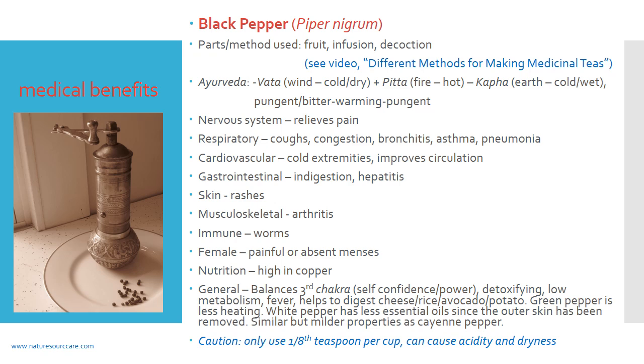From an Ayurvedic perspective, black pepper reduces vata. If you're not familiar with vata, pitta, and kapha — you can loosely translate these as: vata is too much wind, a cold dry energy in the body and mind; pitta is a fiery type energy; and kapha is an earthy, cold and wet type energy. Because Ayurveda is predominantly an energetic medical paradigm, the energetics of black pepper are that it is both pungent and bitter. It's a warming herb with a pungent after-effect, meaning it's more of a cleansing herb rather than a building herb.